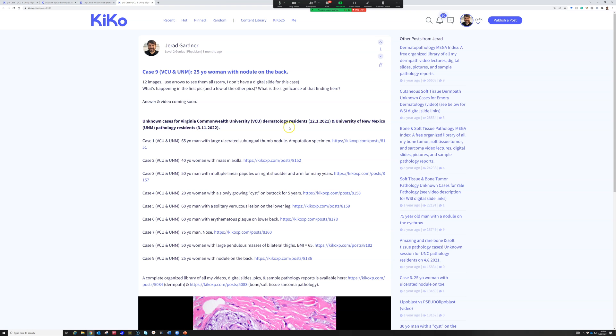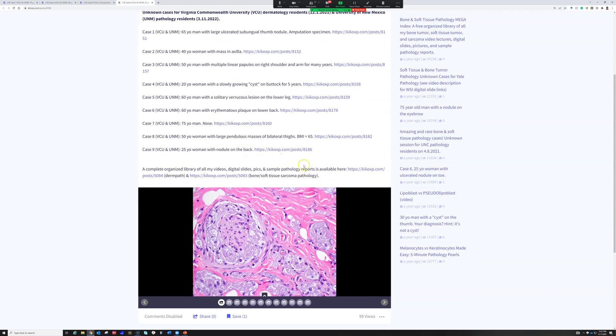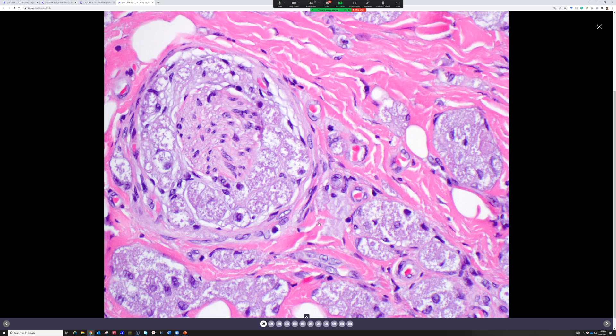Let's do case nine. This is a 25-year-old woman with a nodule on the back. My first question is: what is happening in this photo and what does it mean? Then I'll show you the rest of the pictures and you can tell me what tumor this is. I'll go ahead and click through and someone can volunteer.